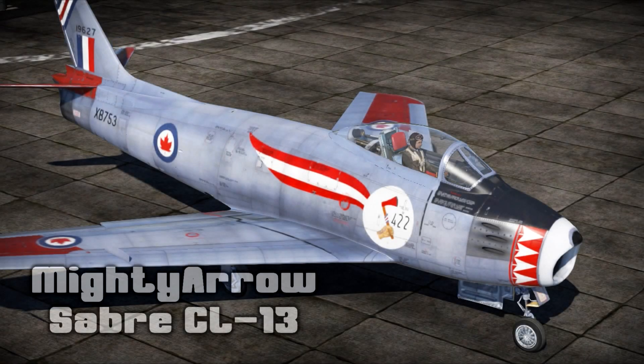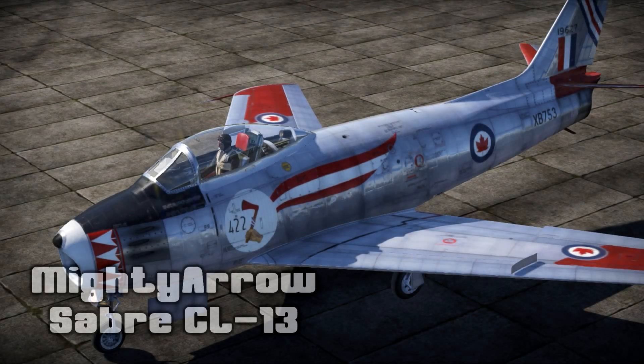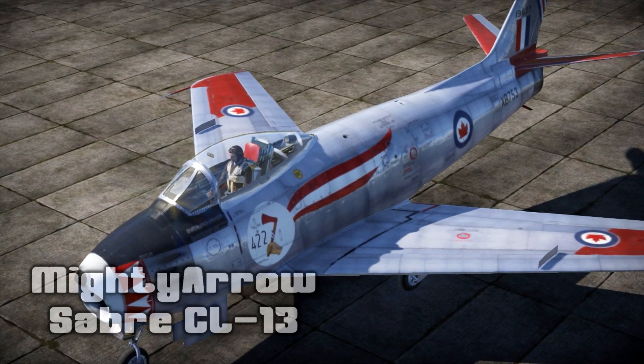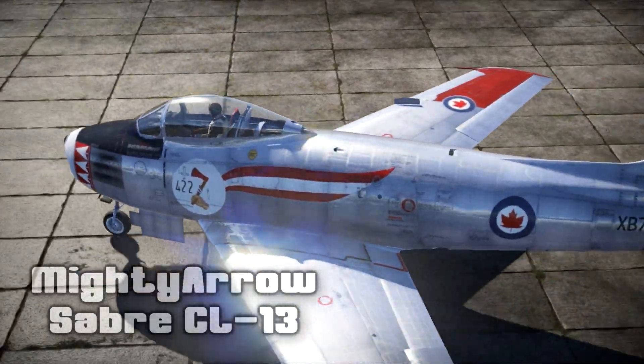Next up, Mighty Aero presents us with an historical RCAF skin for the CL-13 Sabre in 8K resolution. Where do I even begin with this? It's just gorgeous. Look at it — the markings, the decals, the wingtips, the nose art. I just love it. Now, if only I knew how to properly fly this jet, I'd be in heaven.